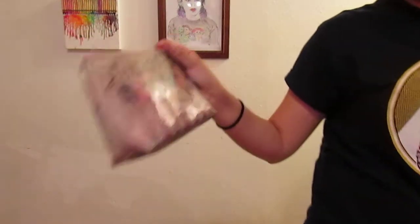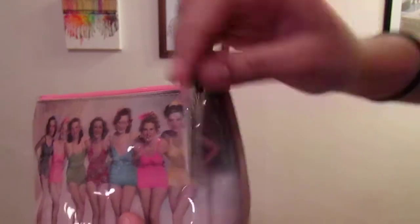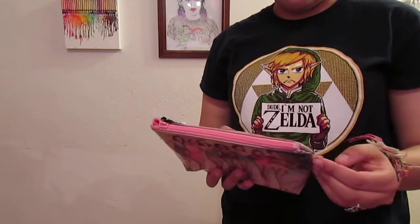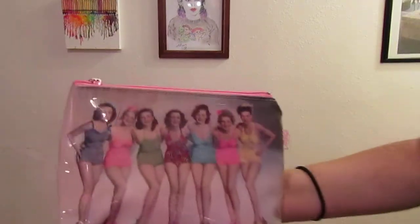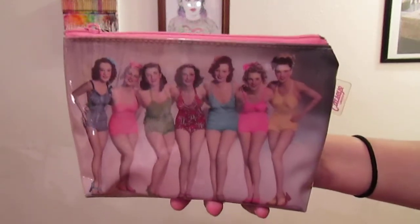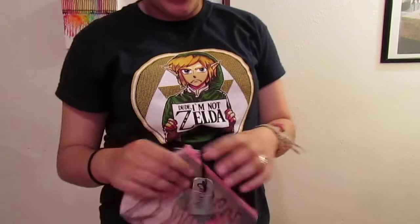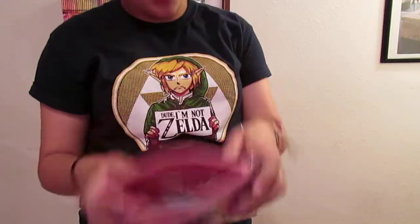I also have this pencil or makeup bag I got at the thrift store a while ago. The brand is Cat's Eye, and when I looked it up it's $22 on their website, so I was excited that I got it for 99 cents. It has pinup girls on it. I took it to school and one friend said it was creepy, but another friend said it was sexy — I mean, it's pinup, so yeah.